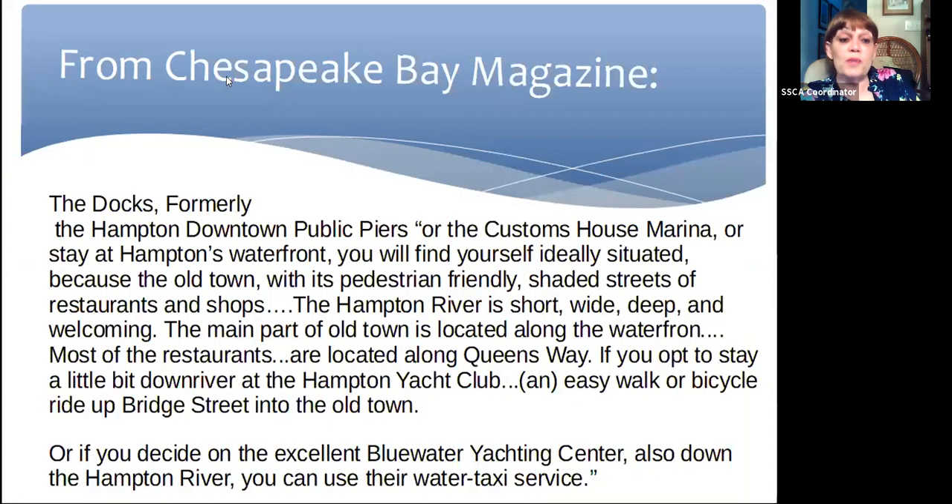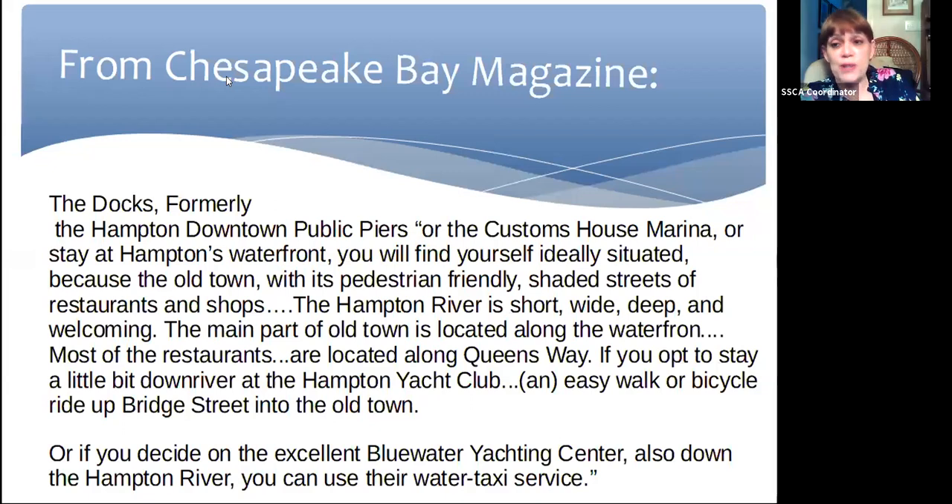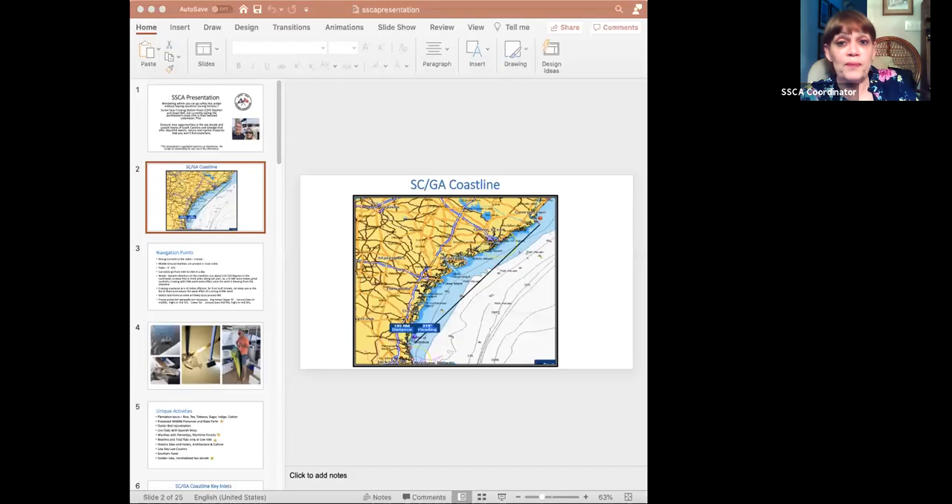The docks are formerly called the Hampton Downtown Public Docks and the Customs House Marina — you can stay at the waterfront. Chesapeake Bay Magazine has an absolutely fantastic new article in August that tells you all about Hampton, so look at that. And now I want to introduce Dawn and Captain Stephen Bell of Blue Dot Voyages. I'm going to stop my share and let them take over. They are absolutely wonderful — go to blue.voyages.com to see the videos and everything. They're spectacular experts who teach people how to sail and use their boat.